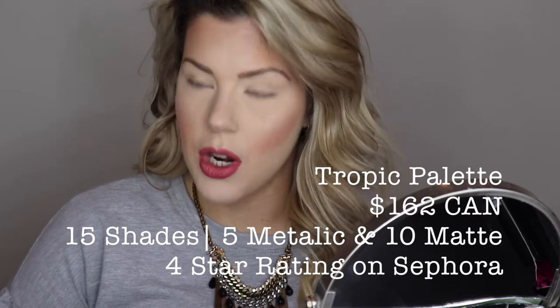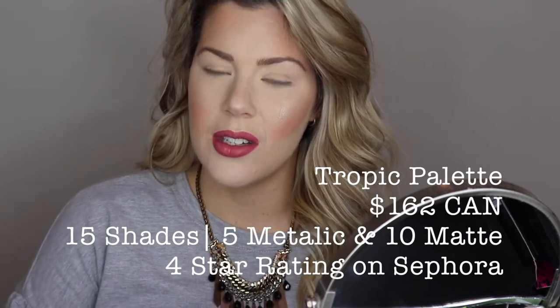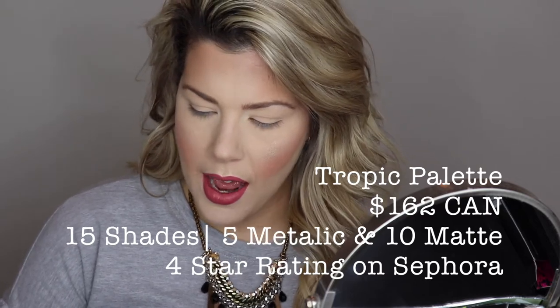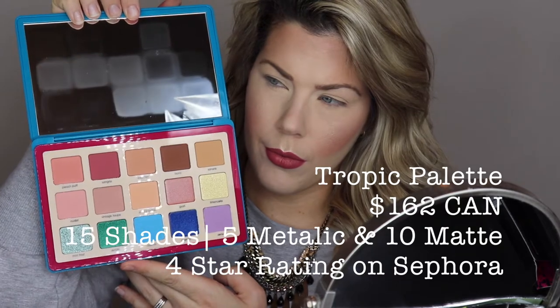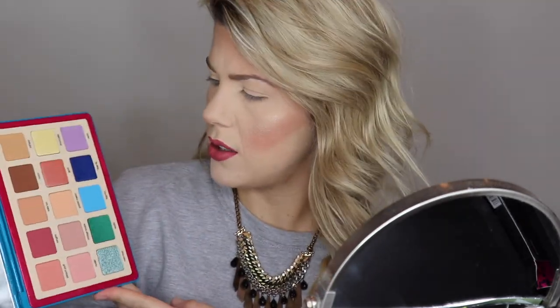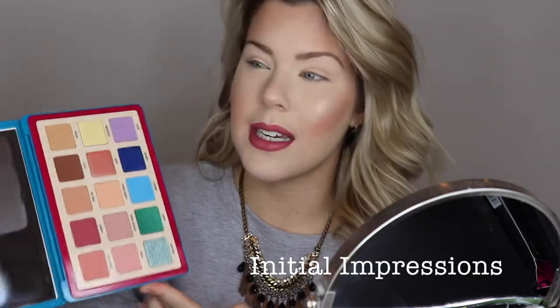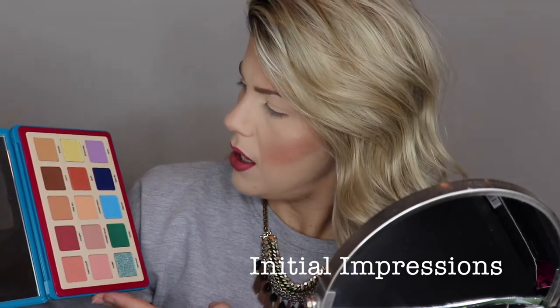Some info on this product: it's the Tropic palette, and it retails for $162 Canadian at Sephora. It comes with 15 shades, and as the name suggests, all the colors are inspired by the tropics. I'm excited to try it — I wouldn't say it's like nothing I've ever seen before, but it still is an original color palette.